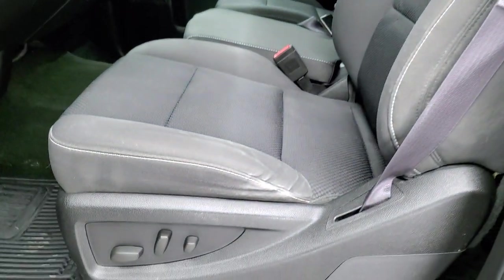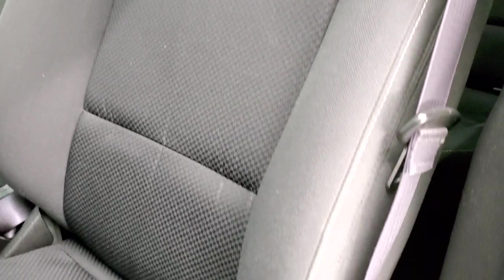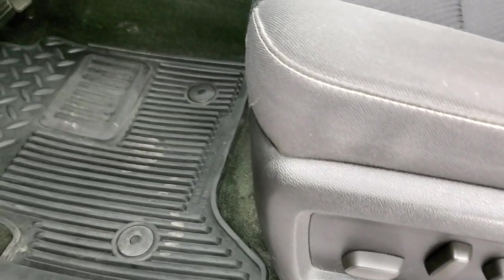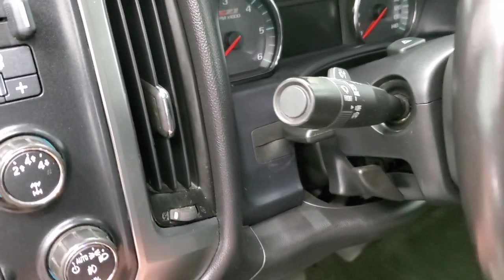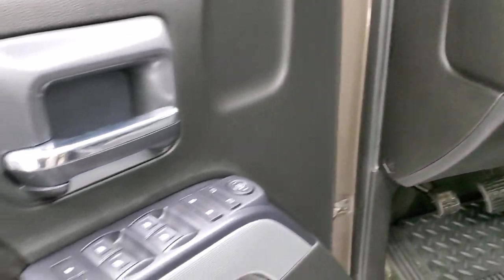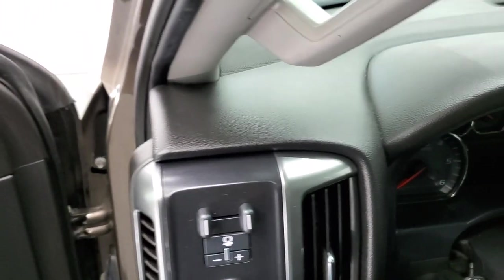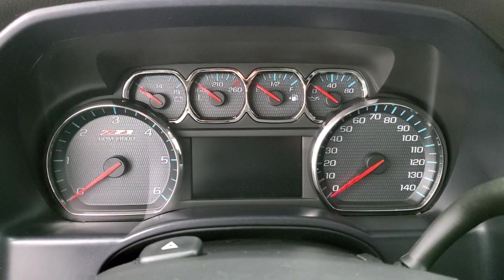Inside, the LT1 package gives you the black cloth interior. There are no rips or tears on the seats, pretty nice shape, no major stains. Factory all-weather floor mats, auto headlamps, turn-down four-wheel drive, factory brake controller, tilt and telescopic steering wheel, power windows, power locks, and power mirrors. We'll hop inside and check out the miles and everything.